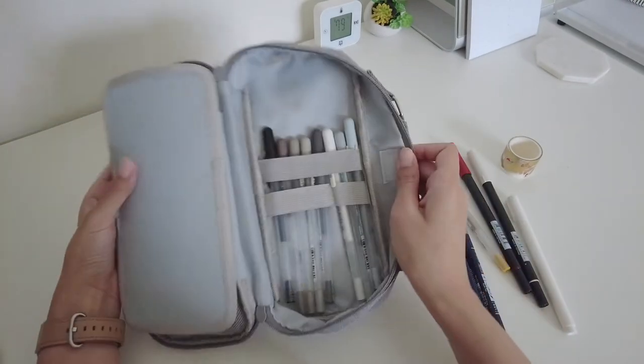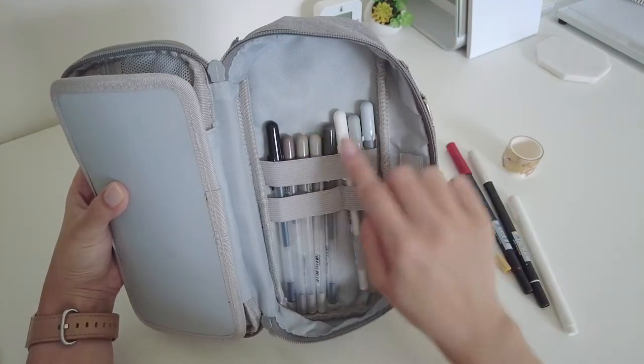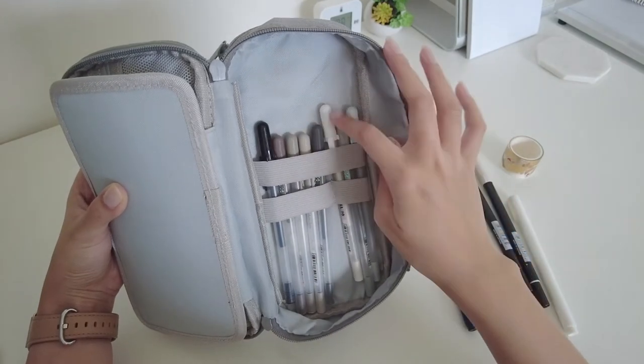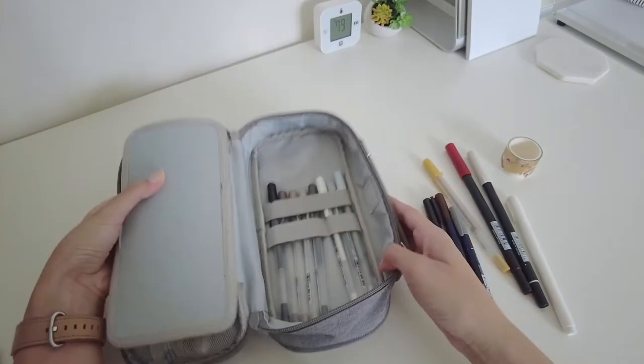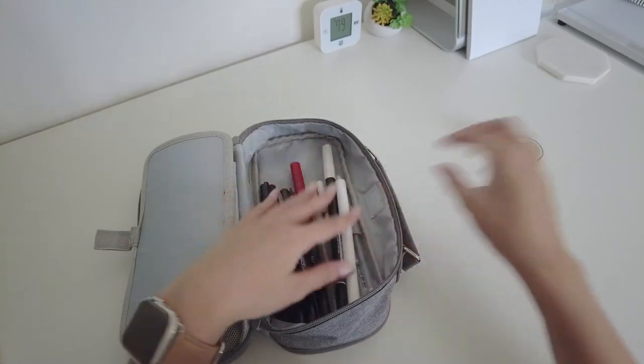Then in the back here are my Sakura jelly rolls. These were the first jelly rolls I ever bought and most of them are actually from the Grey Moonlight collection. The jelly rolls have become some of my favorite pens because they write really smooth and when they dry it's a really nice matte color. I like the grey ones because they're neutral and can be used for everything.